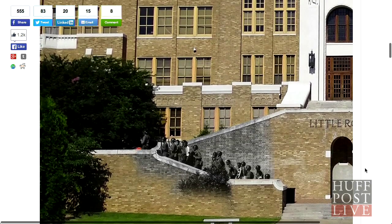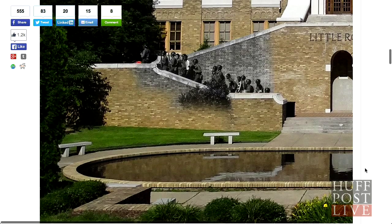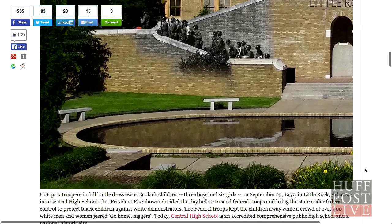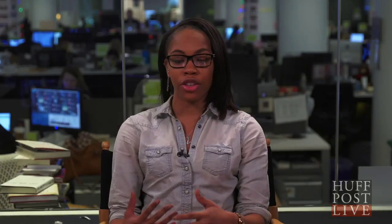For example, we have Central High School in Arkansas, where the Little Rock Nine went to school. That image is particularly striking because it's the image of U.S. federal troops literally walking those nine students up the stairs. It's a really harrowing image when you think about nine Black children who were trying to go to school and were getting harassed by white parents who didn't want their children going to school with Black children.